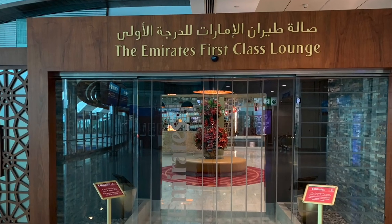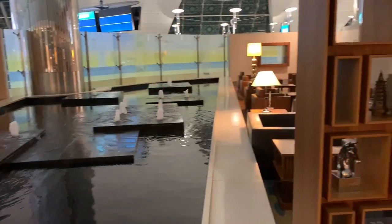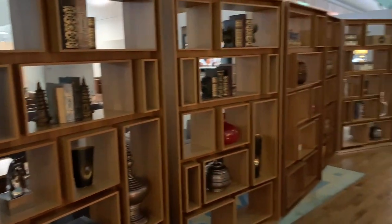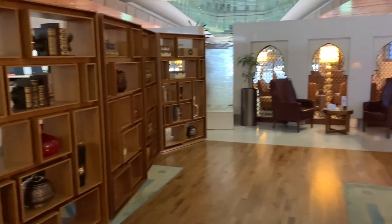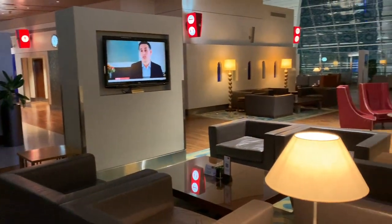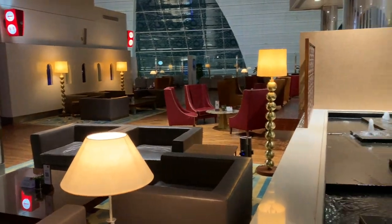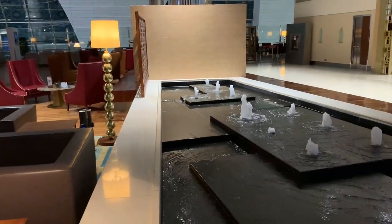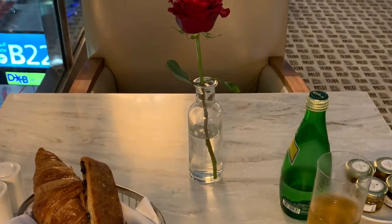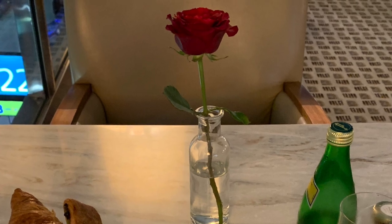Today I'm at the Emirates first-class lounge in Dubai and I'm very excited to share with you this video. In June of this year, Emirates finally resumed flying their Airbus A380 double-decker super jumbo jets to the United States. For me it's been more than 16 months since I've gotten to enjoy this experience. I just fueled up on a light breakfast in the lounge so now I'm ready to go. Let's see what the Emirates A380 has to offer.